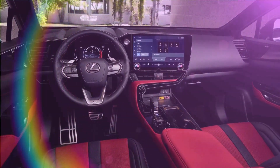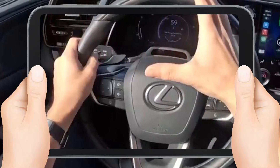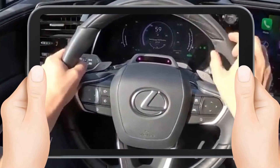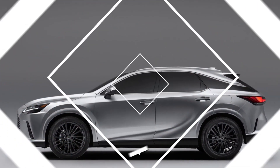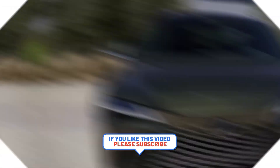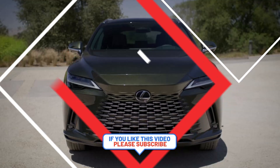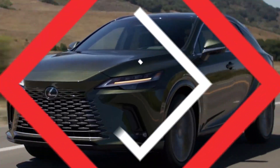Conclusion. The 2024 Lexus RX 450h is the perfect SUV for drivers who want to combine luxury with sustainability. With its hybrid powertrain, advanced technology features, and comfortable interior, the RX 450h is sure to impress even the most discerning drivers. If you're looking for a high-end SUV that's also eco-friendly, the 2024 Lexus RX 450h is definitely worth considering.